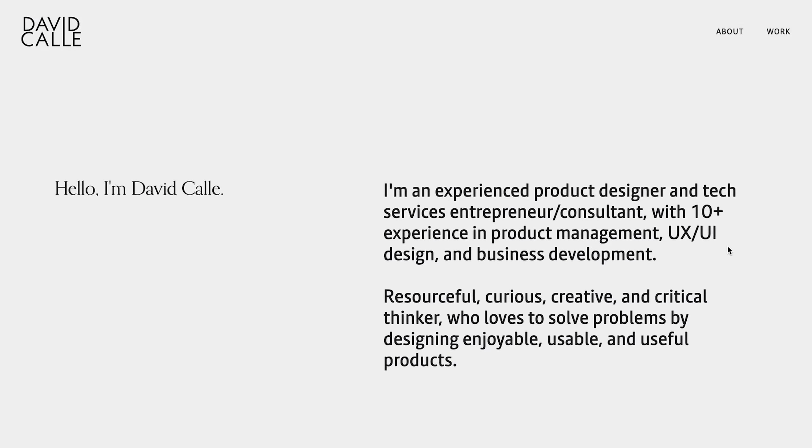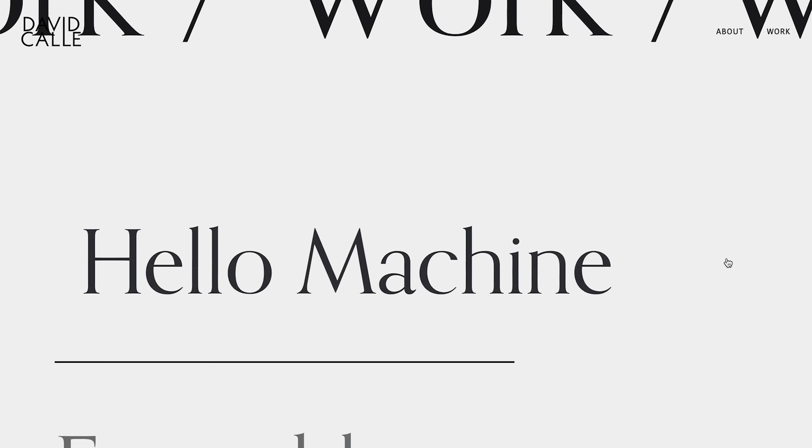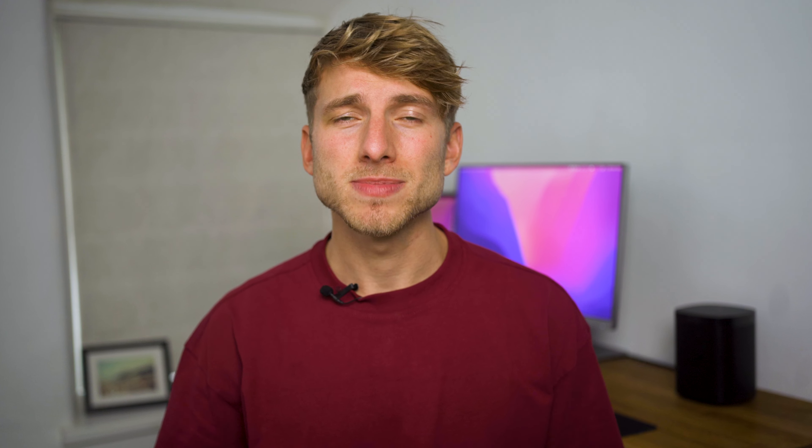Right now, some insanely cool, immersive web designs are coming out of Webflow by pro designers. Here we have David's website, a digital product designer, showing a common web trend we've seen in 2022 — large type and lots of space to breathe, all with smooth animations and a carefully put together flow as you scroll. It's simple, it's effective.